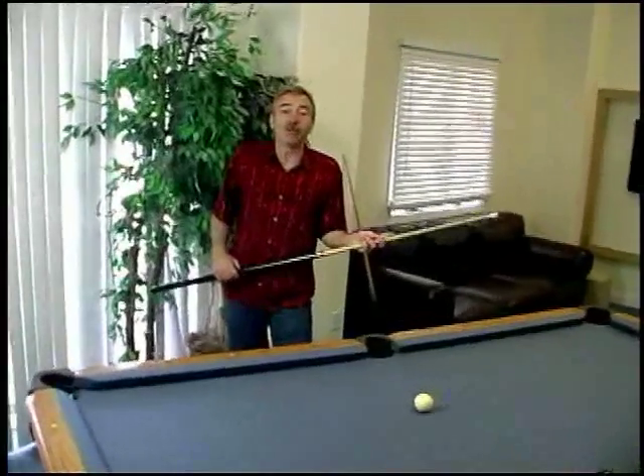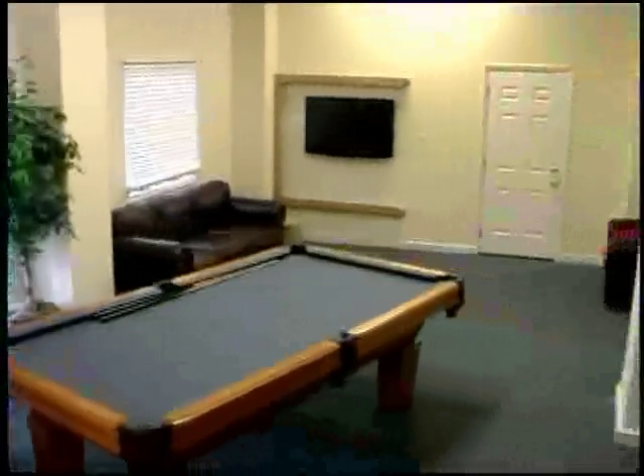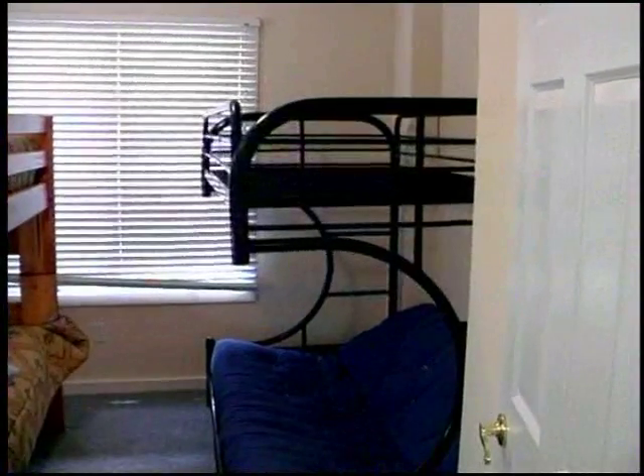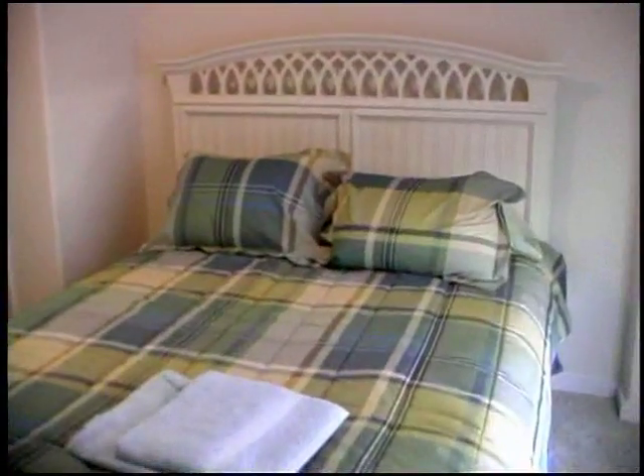Down here on the ground floor, you've got access to the backyard and the pool area, and this great game room. This room has two full bunk beds that can sleep eight, and we also have one with a queen-size bed.